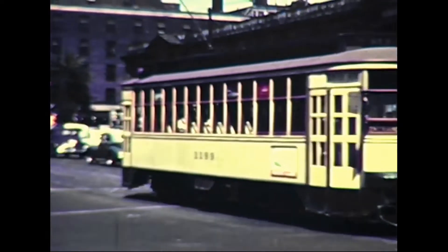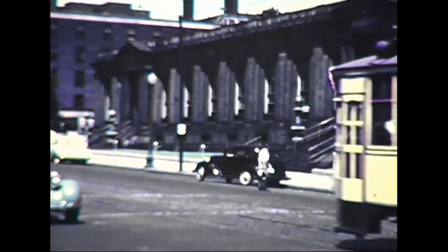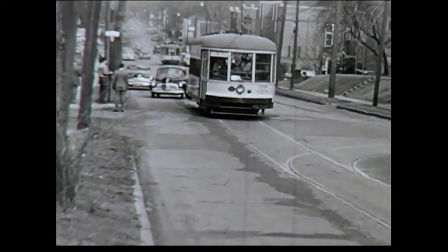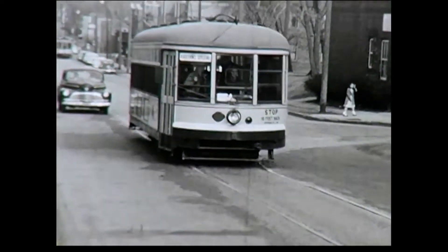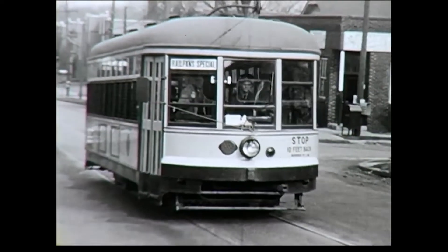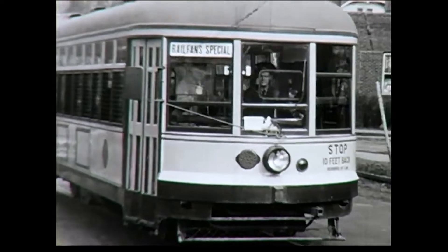Next, we'll follow the Minnehaha line from downtown Minneapolis out to Fort St. Paul. This next sequence follows a Minnesota Rail Fans Association fan trip over the Broadway Crosstown line in north and northeast Minneapolis, with a side trip to Northside Station.